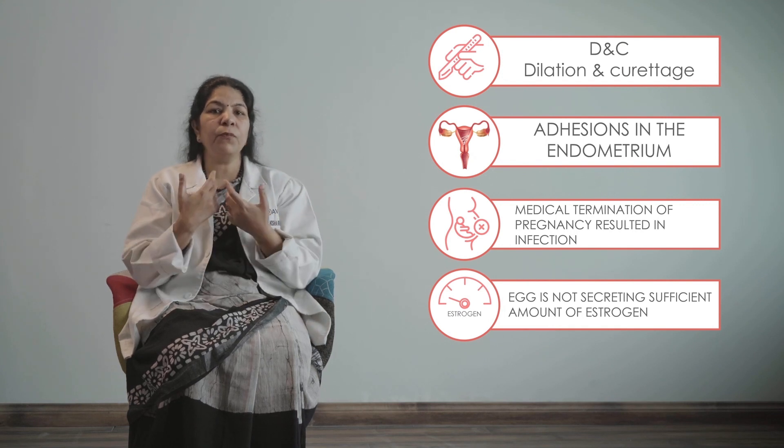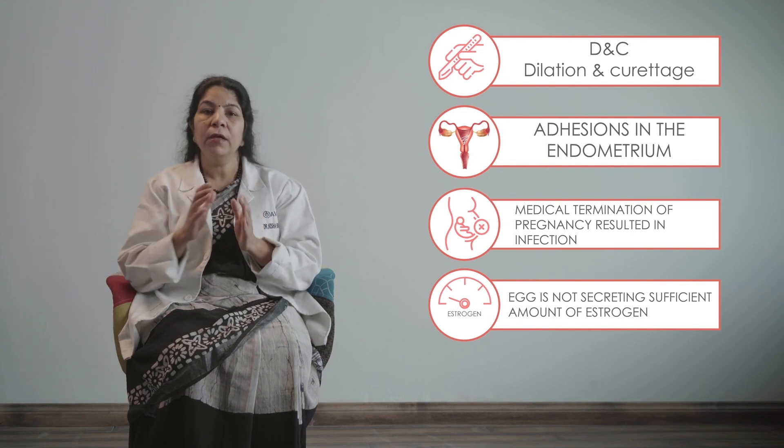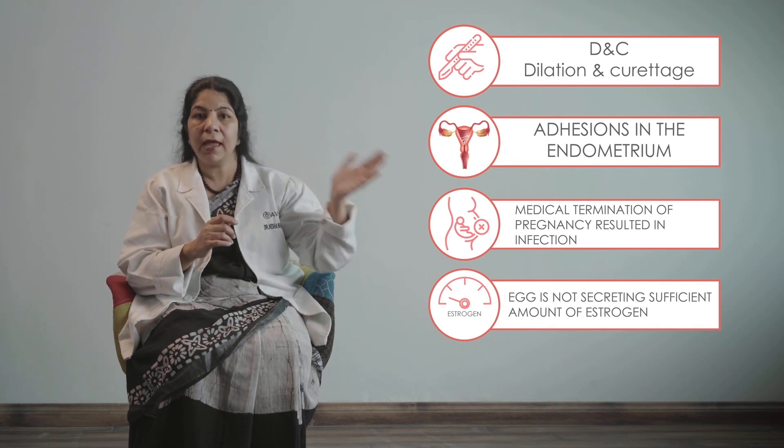There is a simple test: if you give Progynova to the patient and the patient develops a beautiful triple-line endometrium, the cause may not be the uterus — the cause may be the egg.